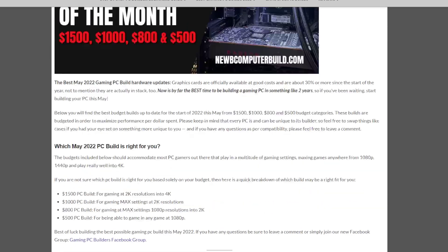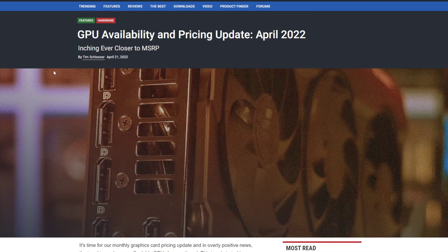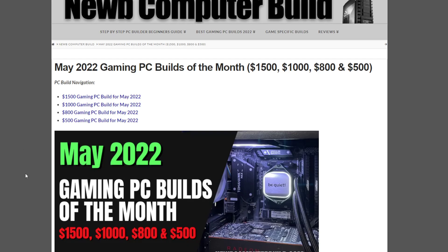Before we go through the builds, a few updates. Graphics card prices are down and supply levels are up. Last month we talked about how they were improving, and now it's true. We have better graphics card prices and they're actually available — not quite MSRP, but they're like 30% better than they were at the beginning of the year. That's huge.